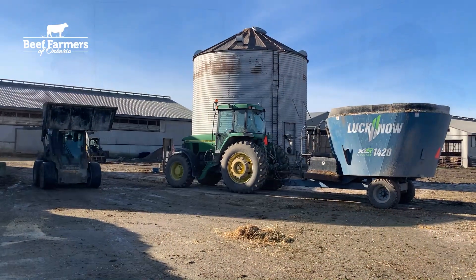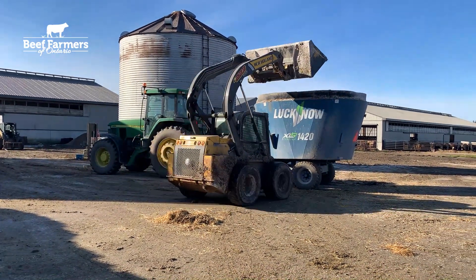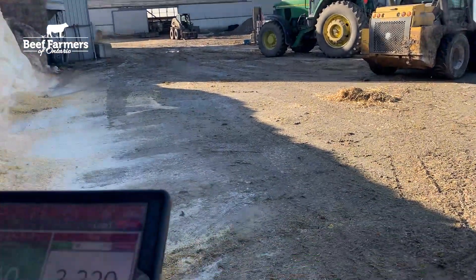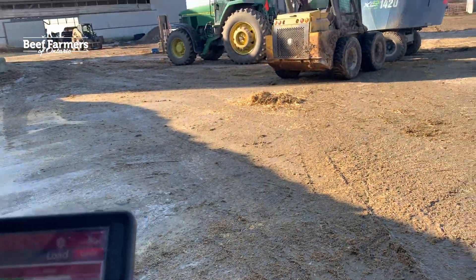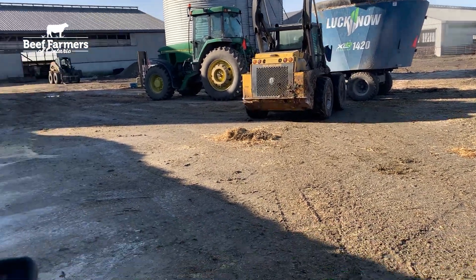We are joined by Tim Fritz and Dallas Coltis. So what type of data are you guys collecting here in the feedlot? With feed being our major input cost, we track specific ingredient costs as they go higher or lower. It gives us a real firm number on our cost of gain.